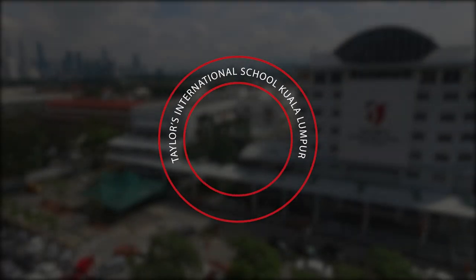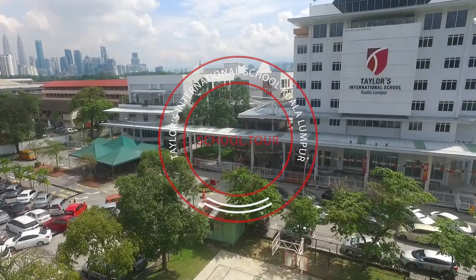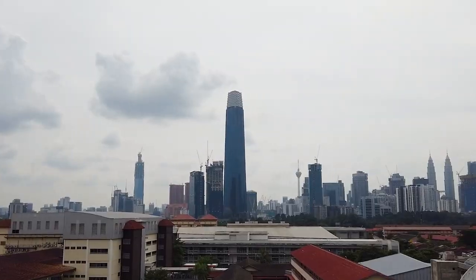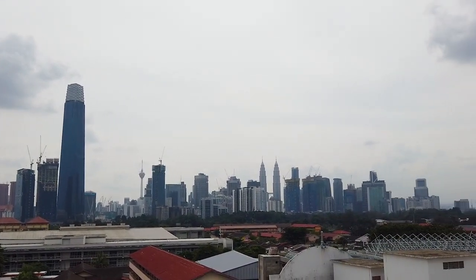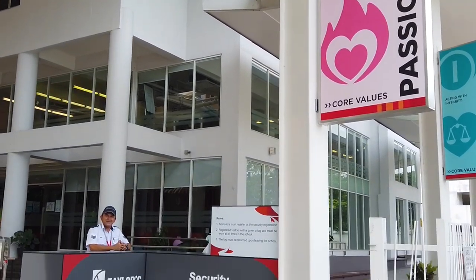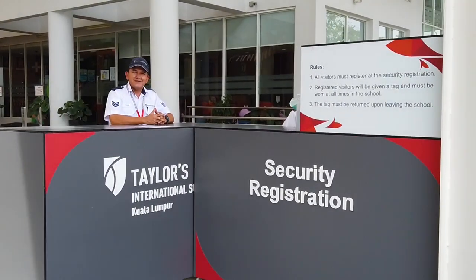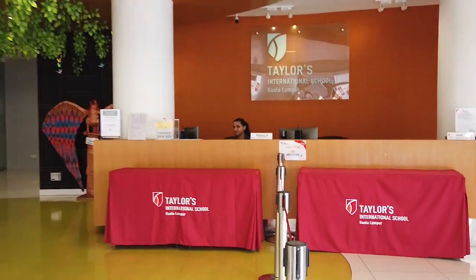Welcome to Taylor's International School Kuala Lumpur, an exceptional neighbourhood school located in the heart of Kuala Lumpur City, only 5km from KLCC and Tunwaza Exchange. The main entrance is located at the front of our school, where visitors may register at the security registration and proceed to the admissions office for any enquiries.